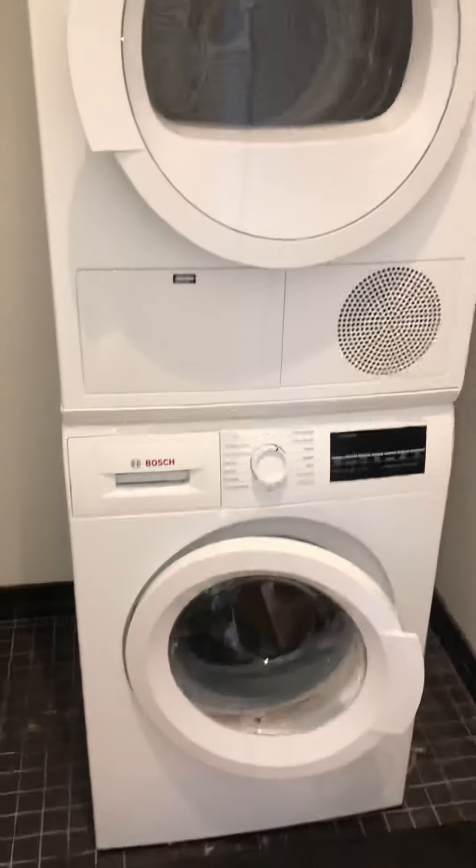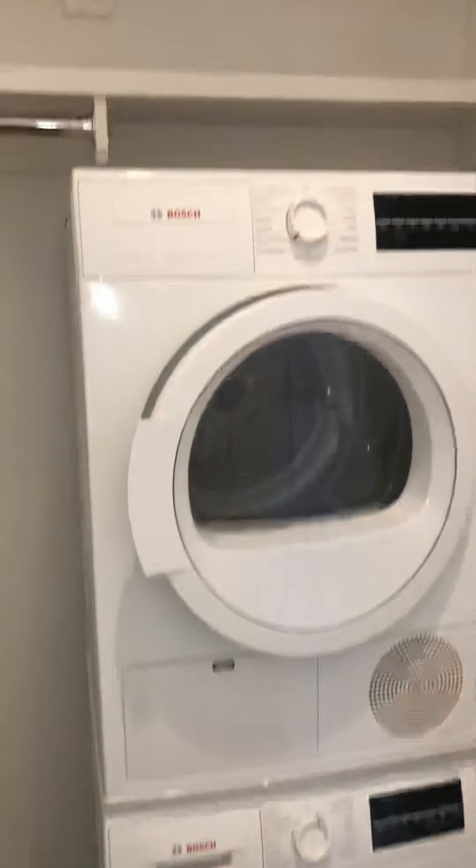There's laundry in each unit. We have a stackable Bosch washer-dryer with storage above and to the side.